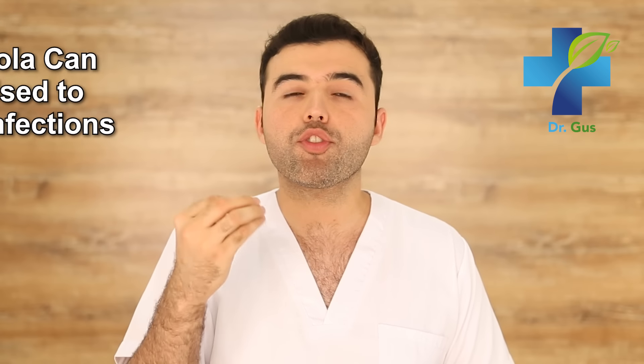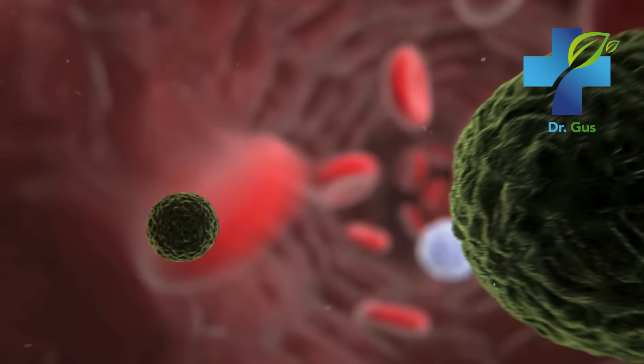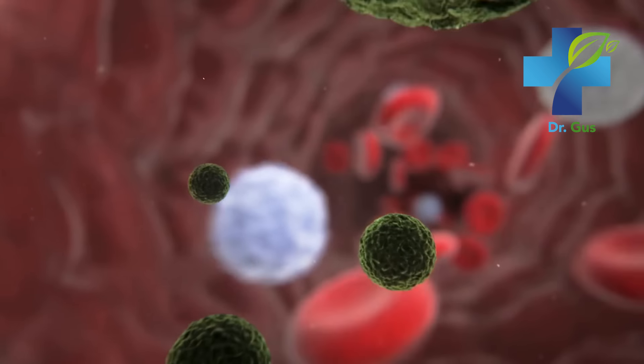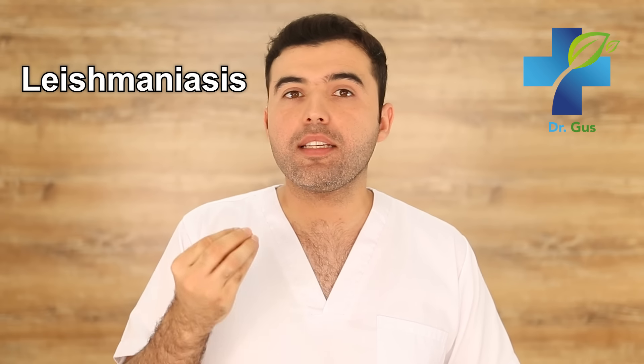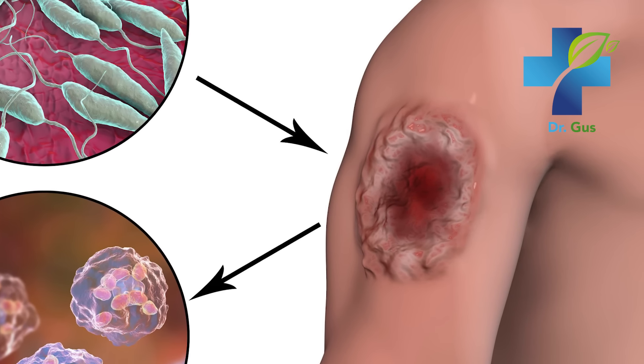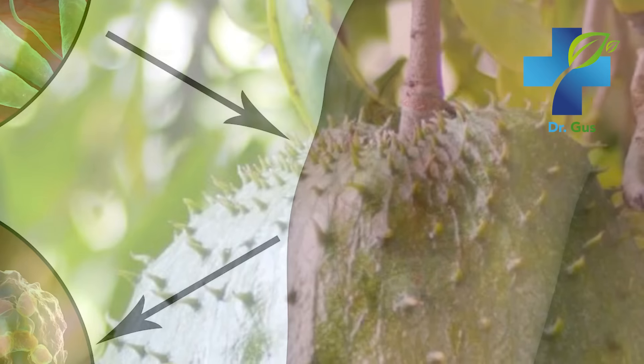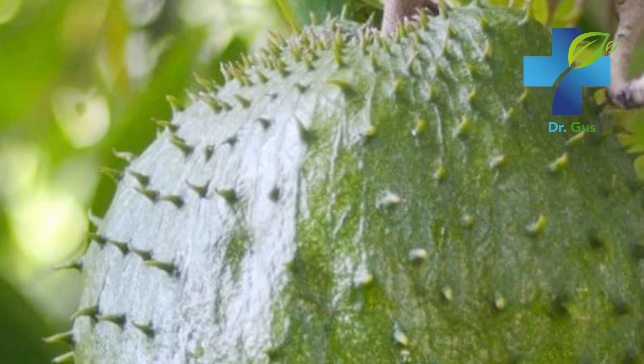Number four: Graviola can be used to treat infections. With so many health benefits, it's not a surprise that Graviola can also be used to treat infections caused by bacteria and parasites — one of them being leishmaniasis, a disease transmitted through the bite of the sand flea. This fruit can be used to treat this parasite, but other conditions like herpes, coughing, or vomiting — symptoms caused by bacterial or viral infections — can also be addressed. The Graviola fruit and its tea may be used efficiently to fight off infections.